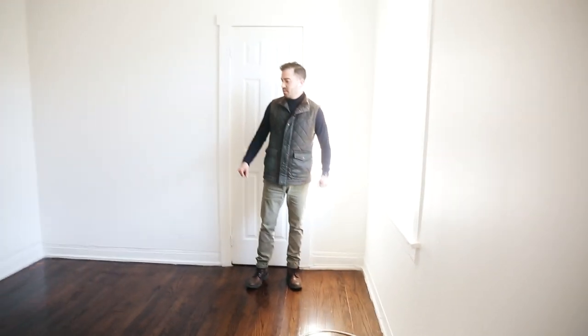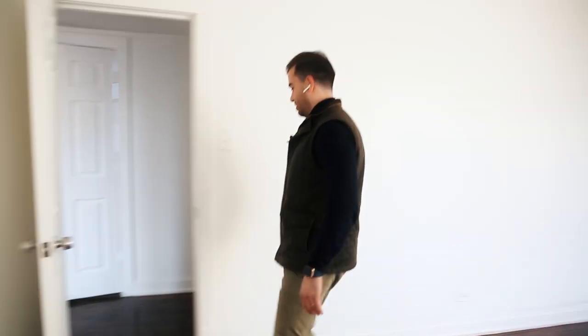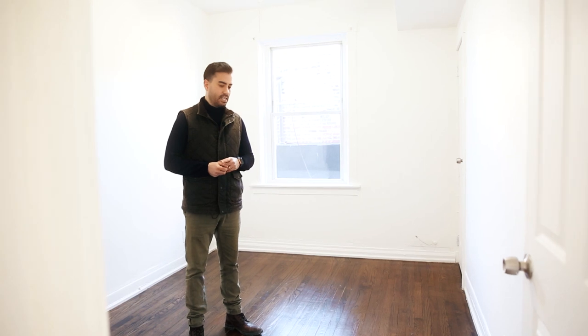Here's bedroom number one and bedroom number two. This unit is going for $1,200 a month over at Division and Hamlin. We look forward to showing you the rest of our portfolio. If you've got any questions, feel free to write your comments below — please subscribe to the channel so we can continue to provide more of these videos, and share with your friends.